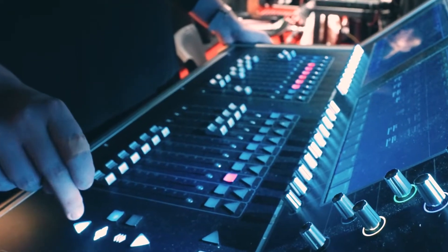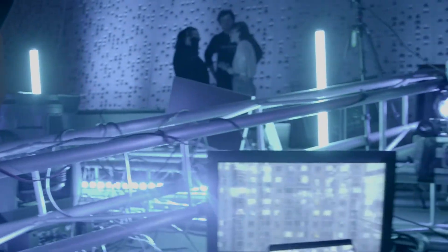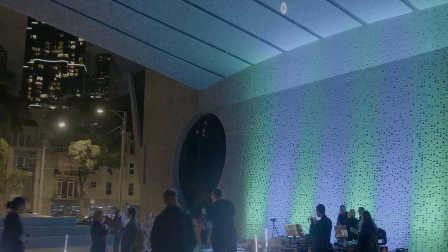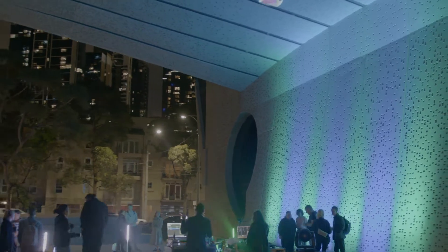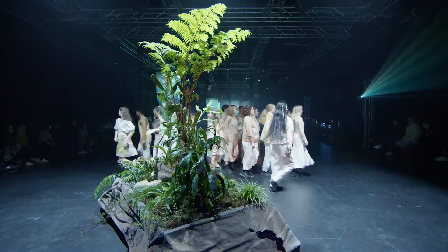Our lighting, sound, digital media and projection specializations get introduced to the latest technologies and innovations. This is really where creative artistry and technology meet, which is a very exciting place to be working in.